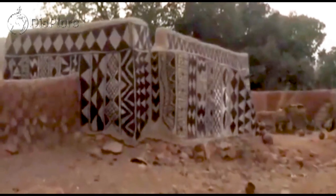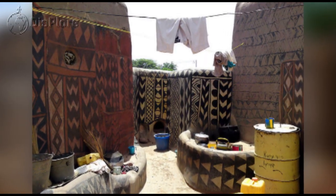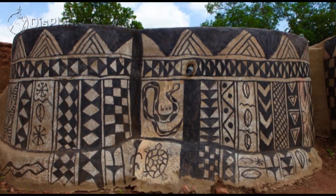Their houses are designed in a systematic and unique way with unique colors and drawings, which are a tourist magnet. When going here, bring a camera along as the shots from this place are almost exquisite to look at.